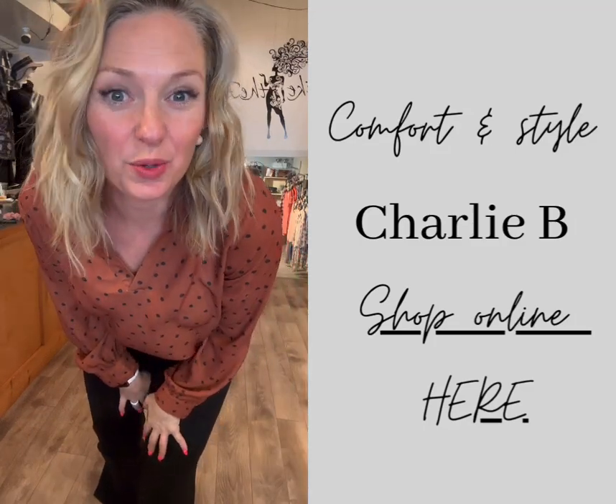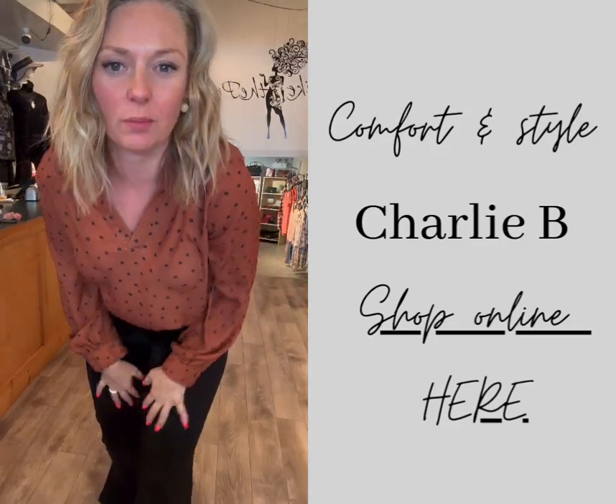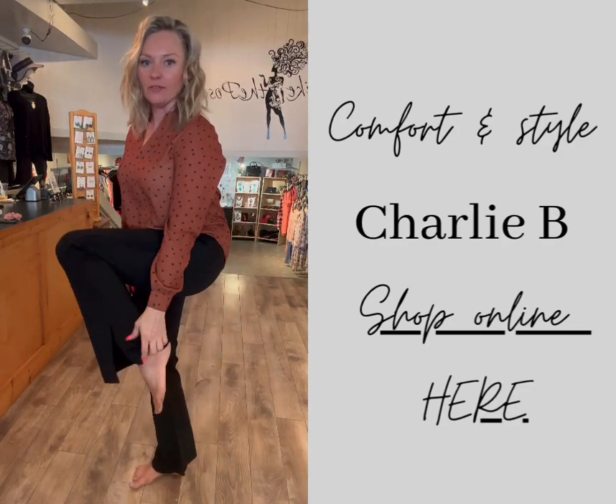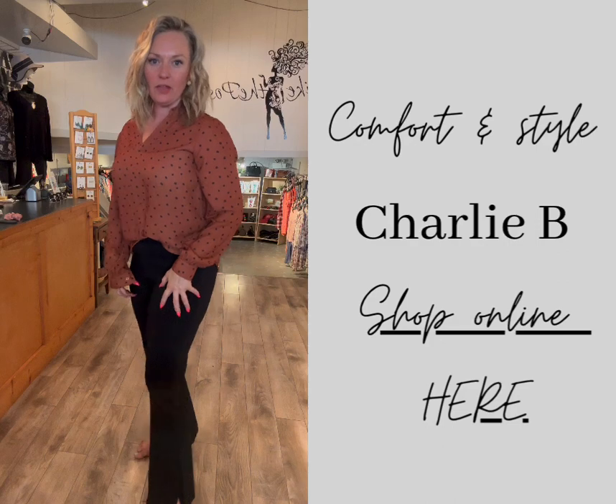Hey everyone! So I wanted to show you some new pants that we got in from Charlie B. They are a black dress pant, and they have a cute little slit at the ankle.